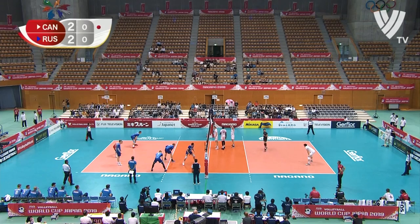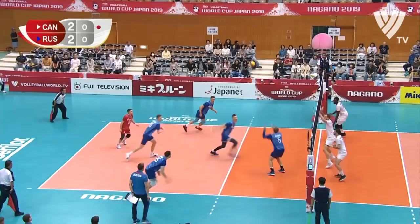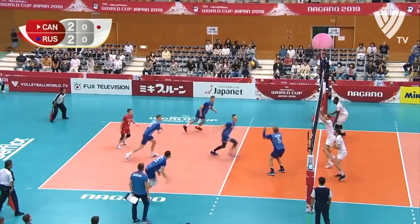Fifth set underway — the race to 15 to see who's going to take this match. It has been an absolute belter. Canada going two, and then Russia comes back to level. Russia will take the opening point.